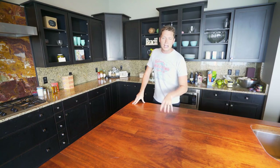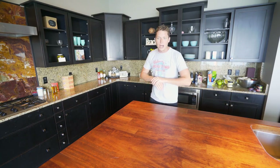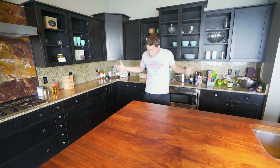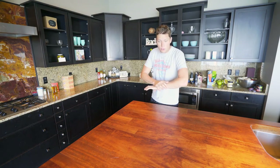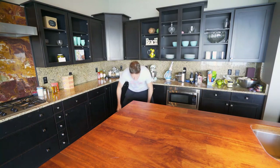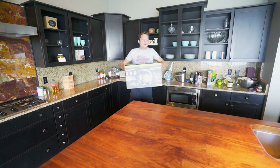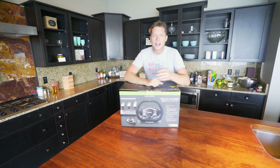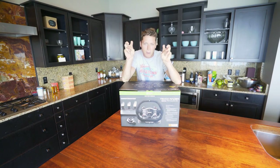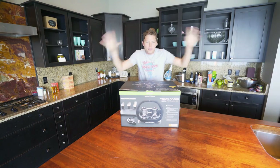A couple of weeks ago I got a random email to my business email — they said they're working with Thrustmaster and asked if I wanted to check out this new Xbox wheel they have coming out. I said absolutely, they sent me one, and I had no clue this thing was gonna be like the Bugatti of racing wheels. This is the Sparco P310 Competition Mod.